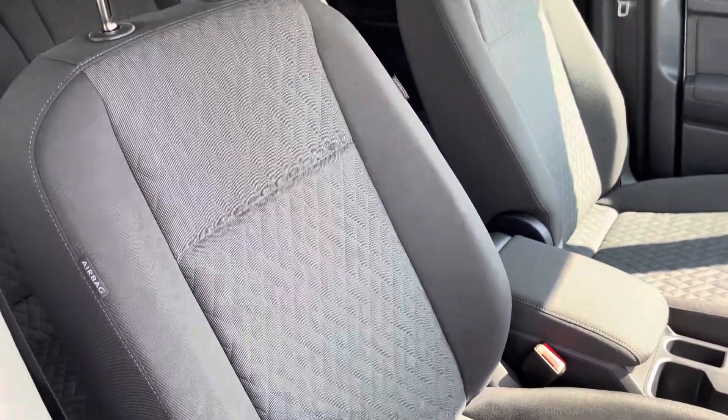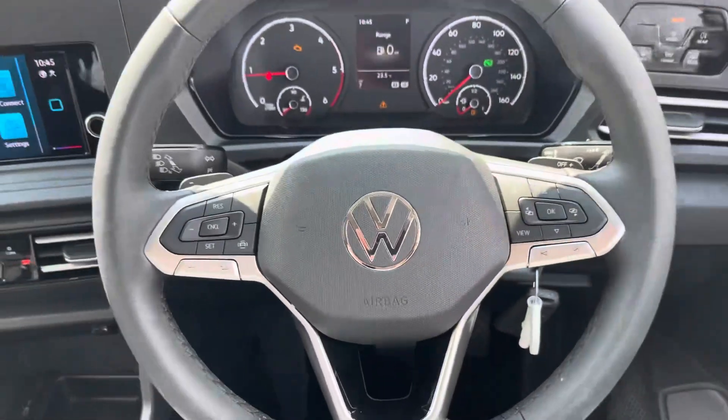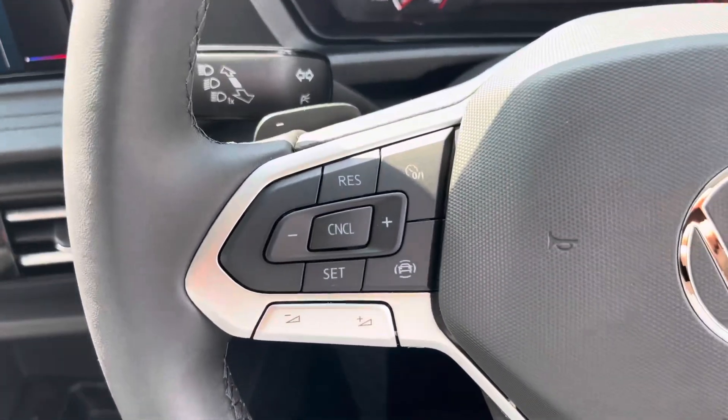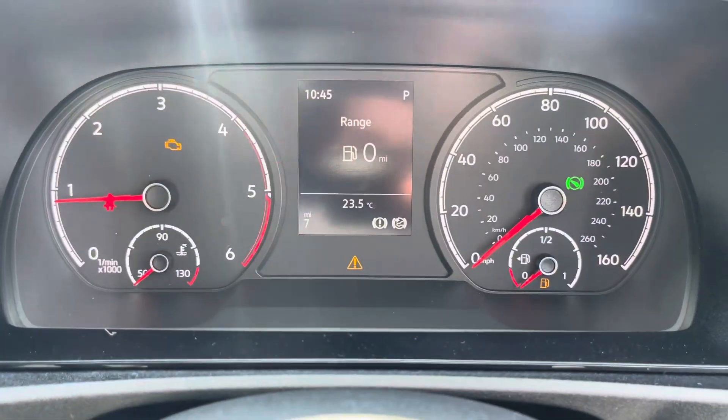The two single front seats are both in immaculate condition and are finished in black cloth upholstery. Another fantastic standard feature is the three-spoke leatherette wrapped multifunction steering wheel, which allows you to access your cruise control features and control your media options without taking your hands off the wheel whilst you're driving.